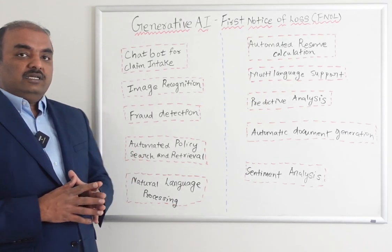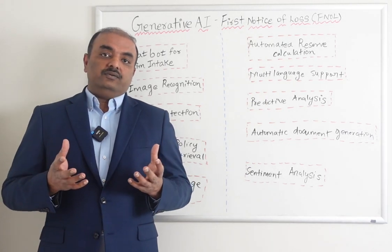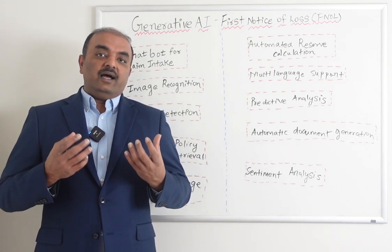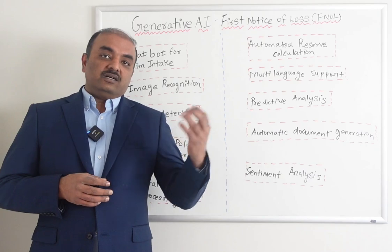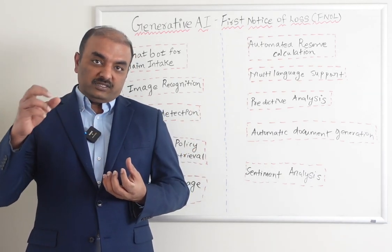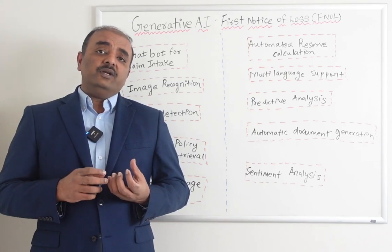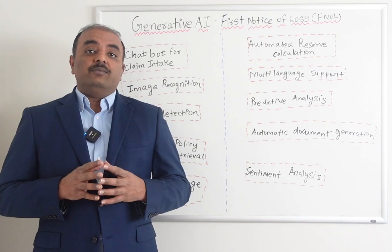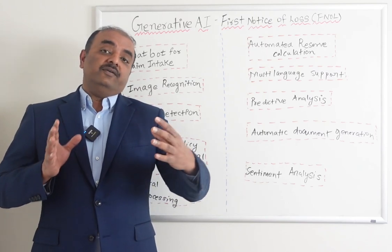Automated policy search — the heart of FNOL is policy search and retrieval. Because AI is trained sufficiently based on claim information and its ability to interact with multiple systems, it can automatically pull the policy relevant to the claim and make sure that the policy has relevant coverage or not.